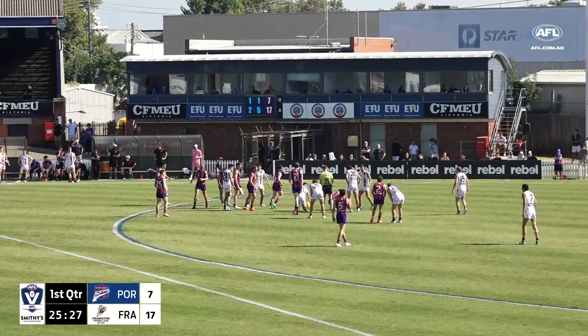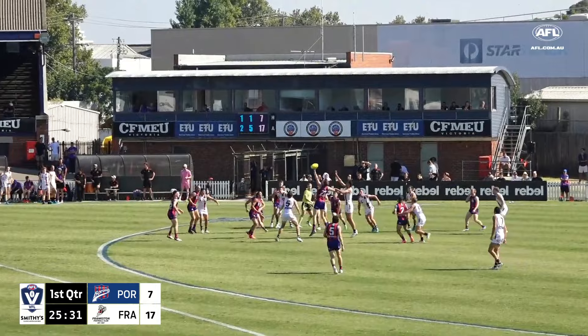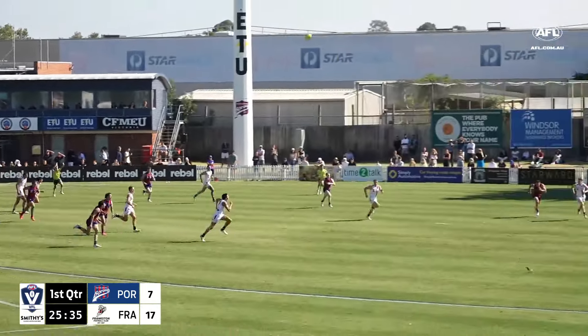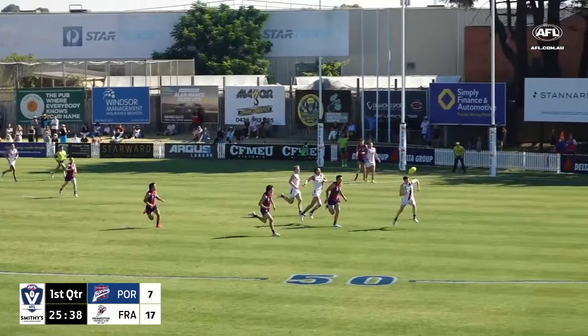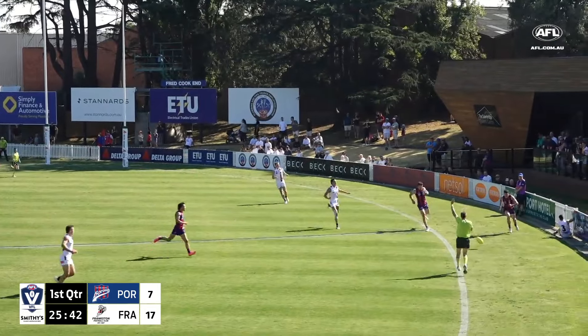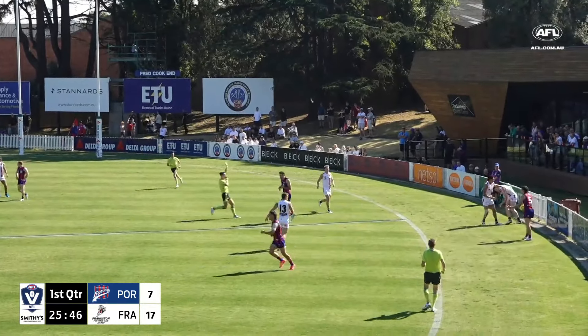Just an update on the other games happening in the VFL today: Coburg is currently trailing Williamstown by 14 points at Highgate Recreation Reserve. The Lions got a two-point win over Collingwood at Brighton Homes Arena, and North Melbourne beat Carlton by 16 points at Arden Street earlier today as well.